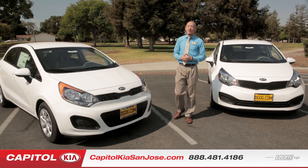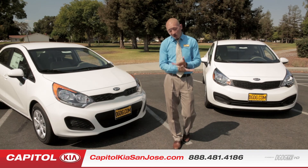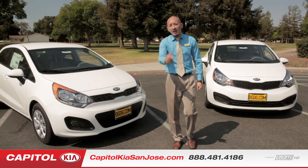Guys, thanks for watching my video on the 2015 Kia Rio. If you have any questions whatsoever or want to schedule a test drive, all my information is down below. I look forward to seeing you in the future.